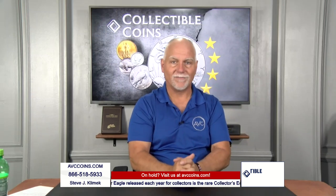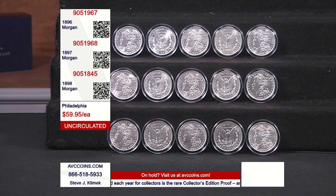We talked earlier about this crazy Morgan deal Allie and I bought in the last couple of weeks, and it's been broken down through the shows this week as we bring out different pockets of it. Now, these three Philadelphia issues — uncirculated coins — are the years 1996, 97, and 98. But the real answer here is uncirculated pre-1900, and we're under $60 a coin.